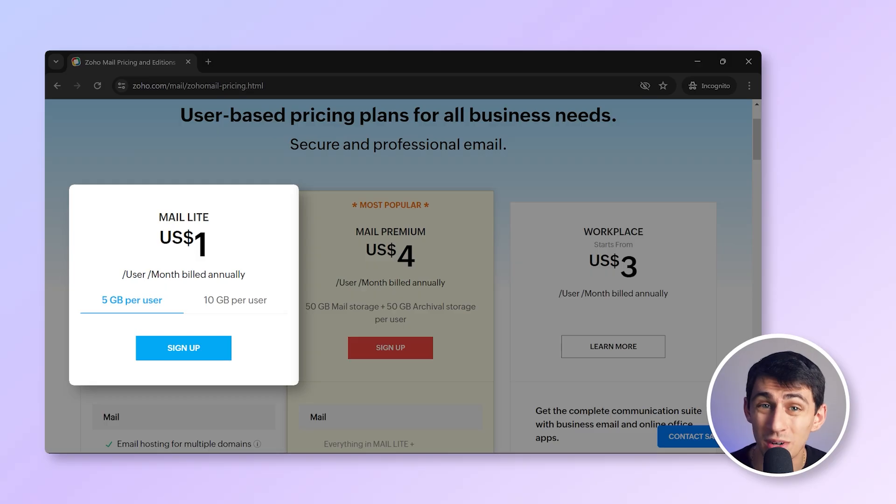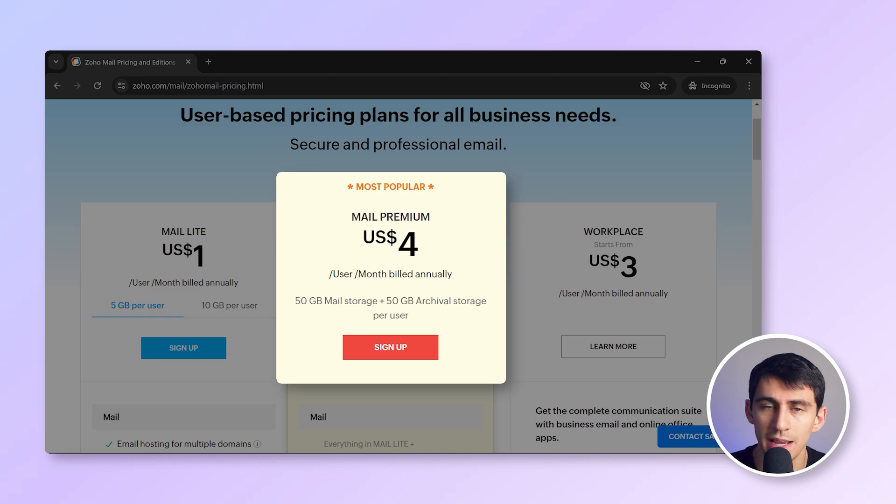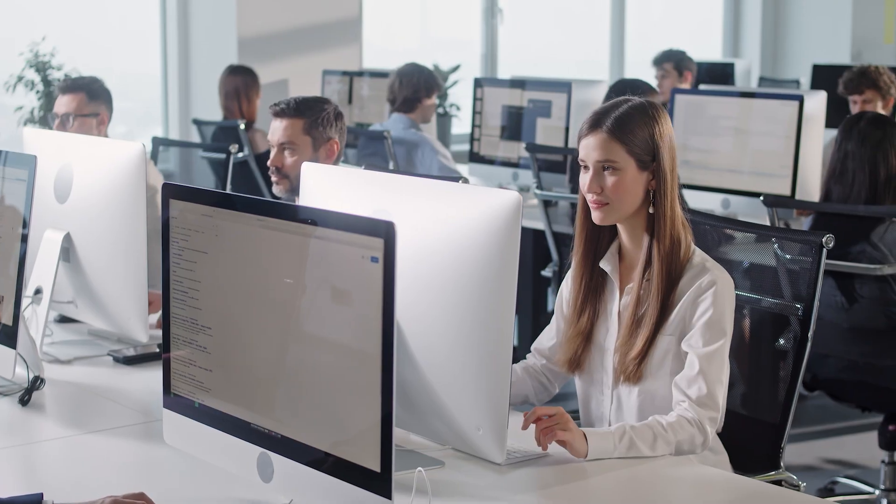ZohoMail starts at just $1 per user per month for the Mail Lite plan, with higher tiers that offer increased storage, custom domains, and enhanced features. While it's a budget-friendly option, Zoho's learning curve can be steep for those unfamiliar with its suite of applications. ZohoMail is ideal for small to medium businesses needing a very budget-friendly email service with a wide variety of productivity tools built in.